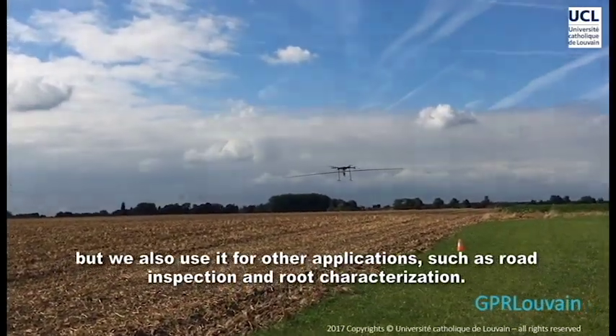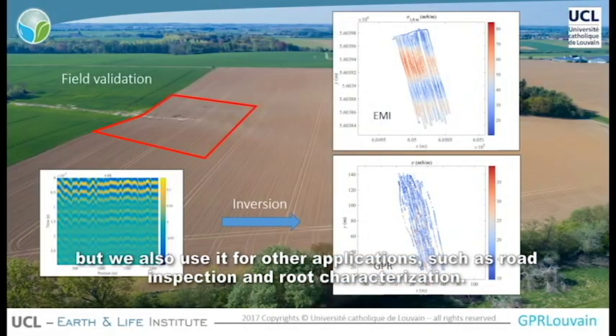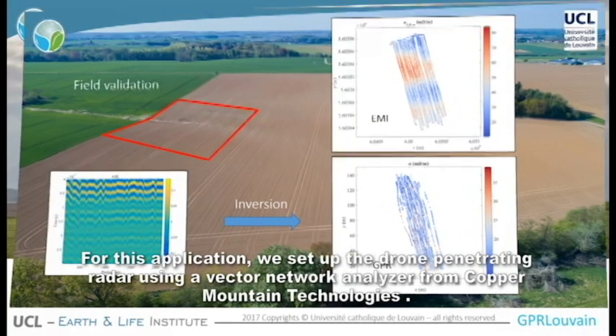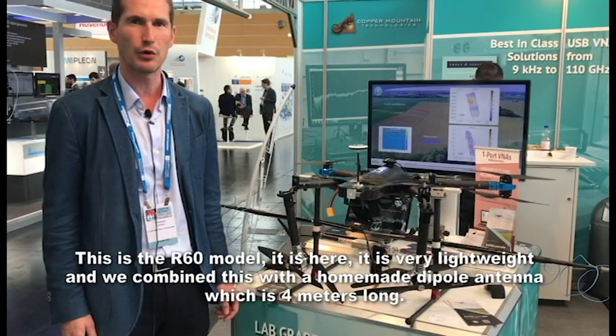We also did other applications such as road inspection and road characterization. For this application, we set up the ground penetrating radar using a handheld vector network analyzer from Copper Mountain Technologies. This is the R-16 model.